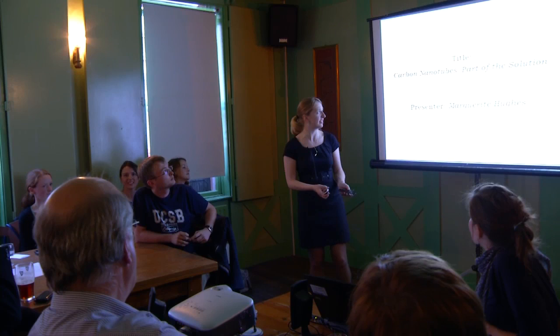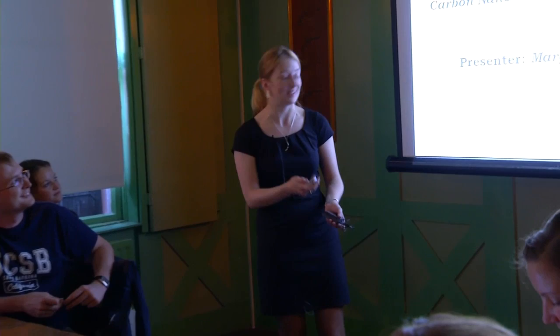Hi, my name is Margaret Hughes and I work with Professor Jonathan Coleman in the School of Physics. The title of my talk is Carbon Nanotubes, Part of the Solution.